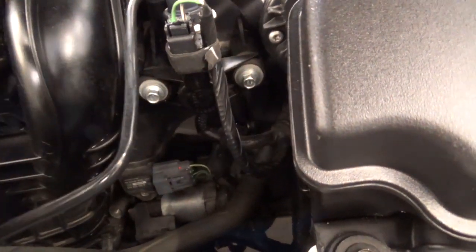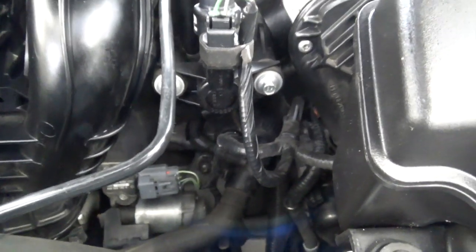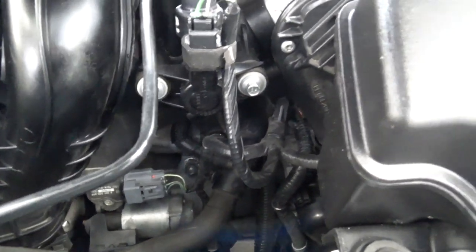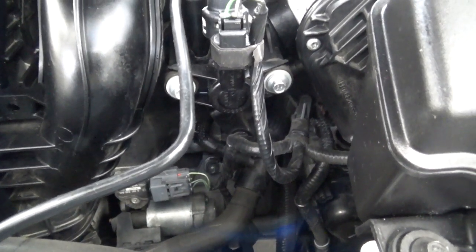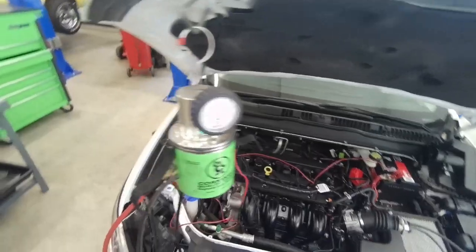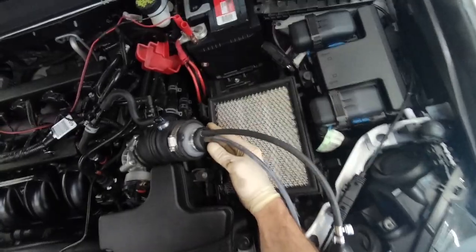I can't remember if they had a PCV valve back there with a 90-degree fitting or what's going on, but I don't see anything obvious. So we'll have to do a little bit more inspection here. I've got the smoke pro hooked up with a bladder in the intake — let's find out.